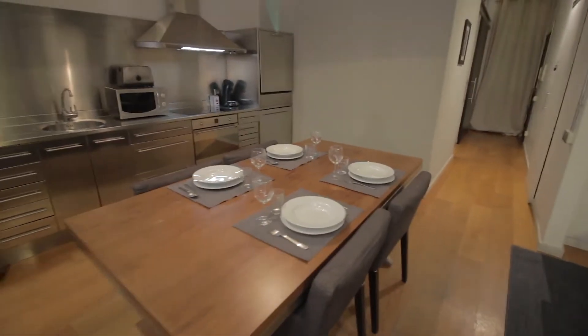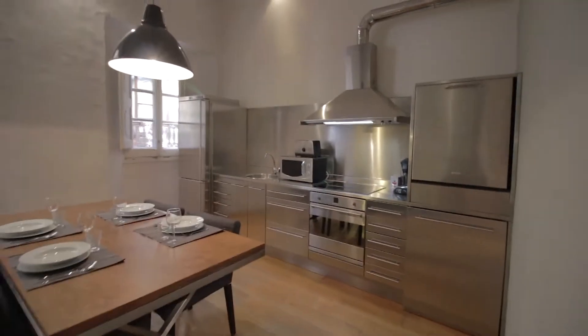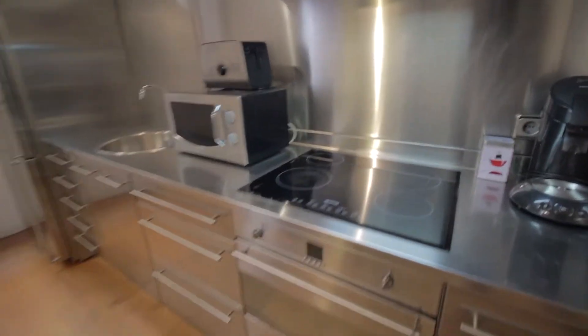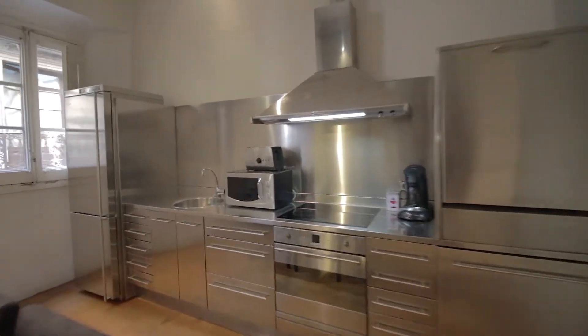Starting with the kitchen, we have this dining area over here with the table and chairs. This is an extendable one as well. Then there's everything you will need here like the dishwasher, washing electric stoves, oven, freezer and fridge, and of course all the tools and stuff you will need.